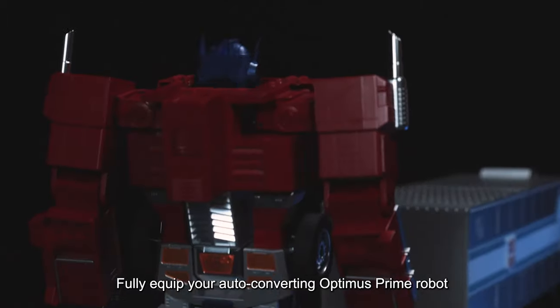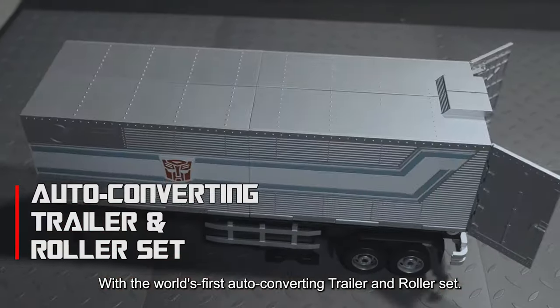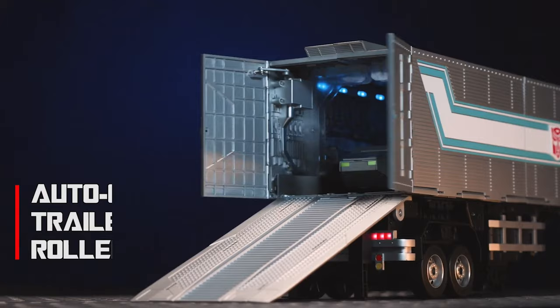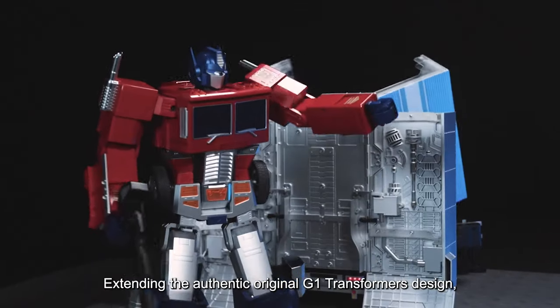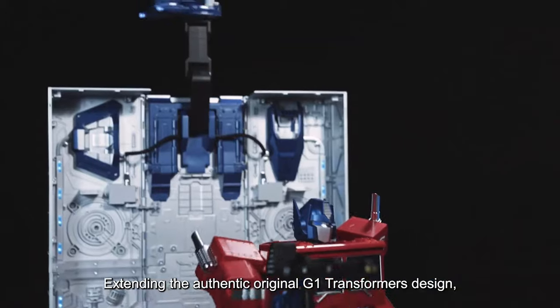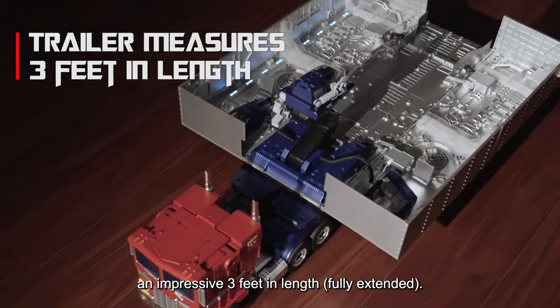Fully equip your auto-converting Optimus Prime robot by Robocon with the world's first auto-converting trailer and roller set. Weaponize and mobilize! Extending the authentic original G1 Transformers design, this new trailer measures an impressive three feet in length.